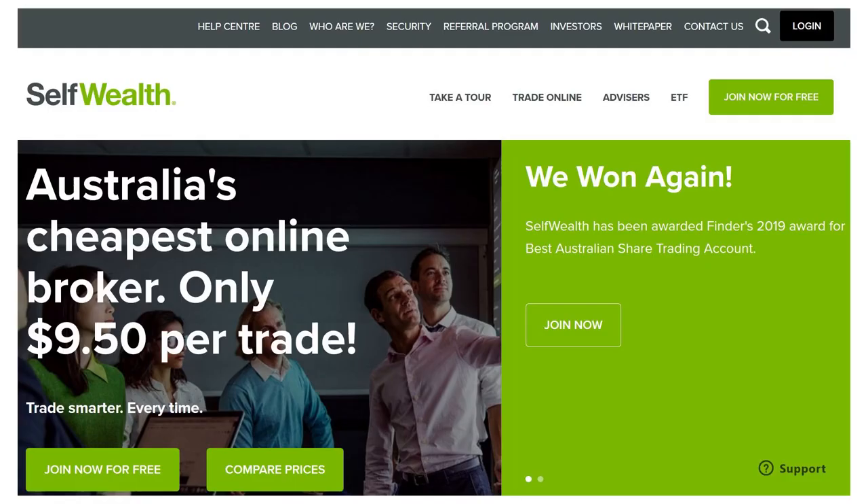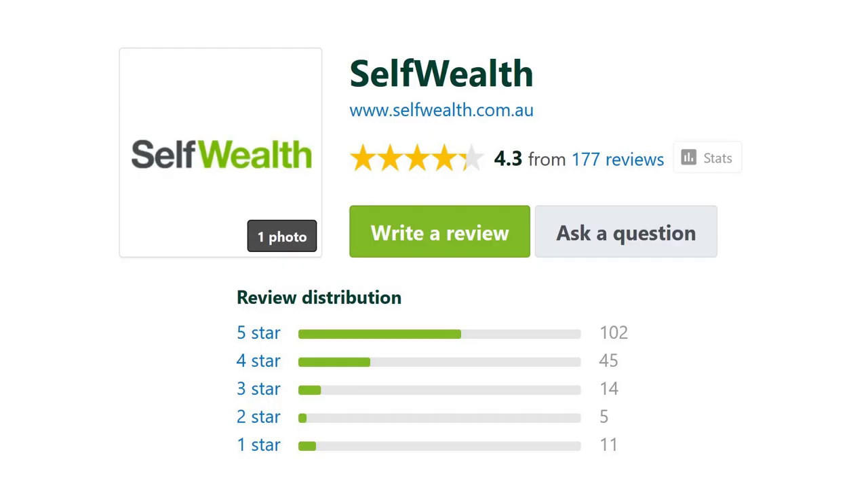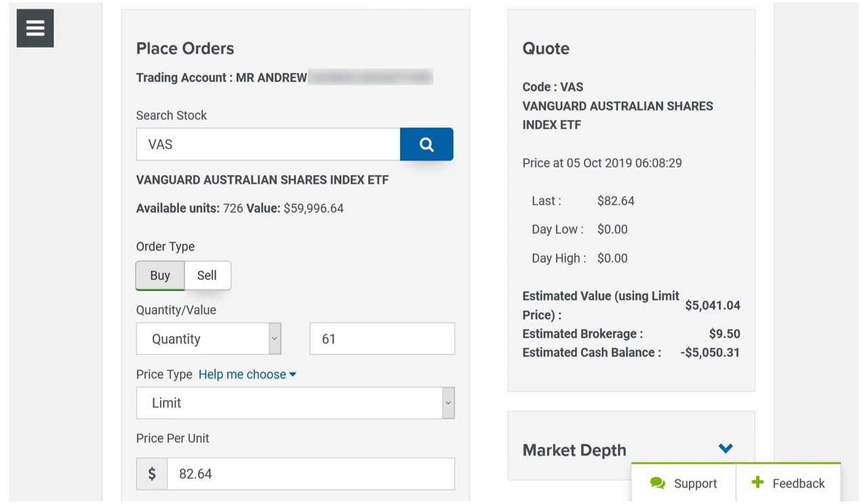Now onto which stock broker I use. SelfWealth are Australia's cheapest online broker, offering a flat fee brokerage of $9.50 — and note, they do not sponsor me in any way. If you buy or sell ETFs in $5,000 parcels, which is what I would recommend, you will significantly minimise your fees. $9.50 is less than 0.2% of $5,000 — a very minimal upfront cost. SelfWealth have received generally favourable reviews, treat their customers very well, and have an easy-to-use interface. I've never had any major issues with them, and they've always been quick to help when I need assistance.